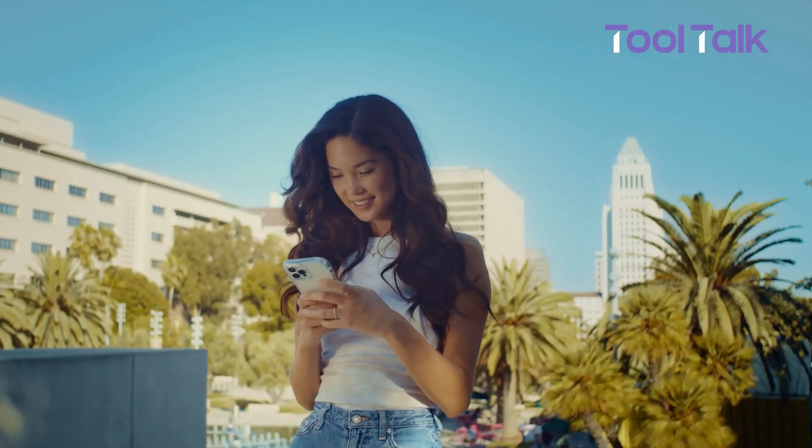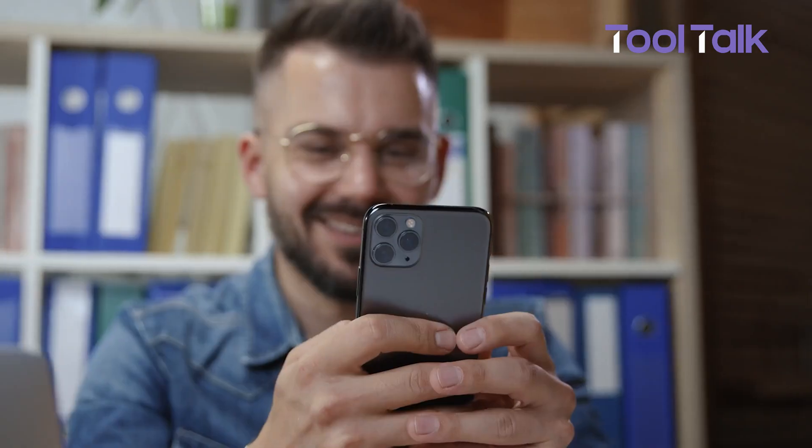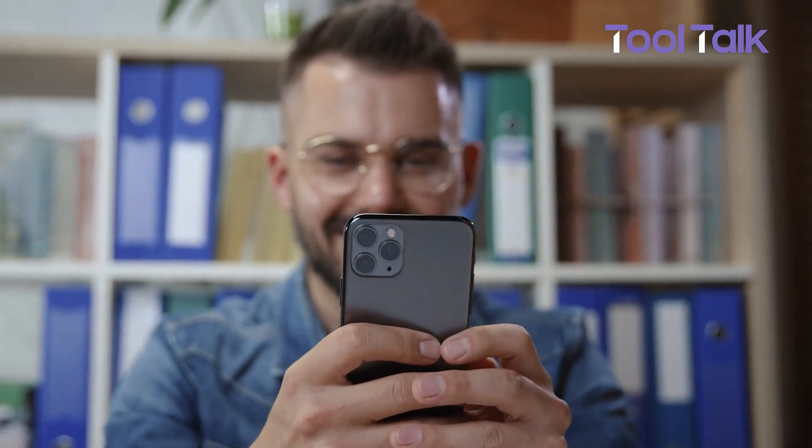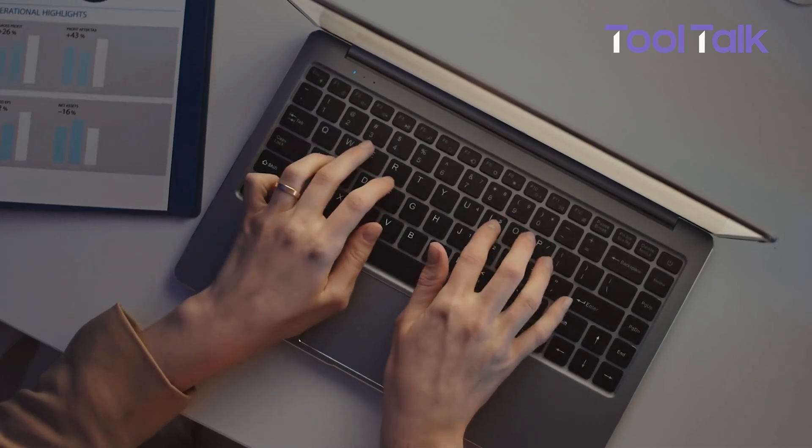That wraps up our tips for using Apple Notes, each with its own set of features to boost your productivity. We hope this video helps you make the most of the app and find the best tools for your needs. If you have any questions or want to share your thoughts, drop a comment below.